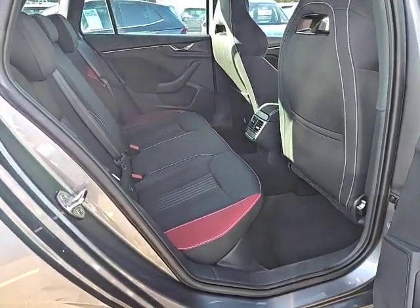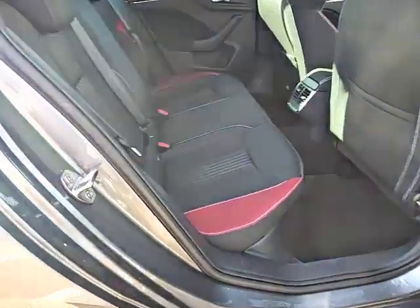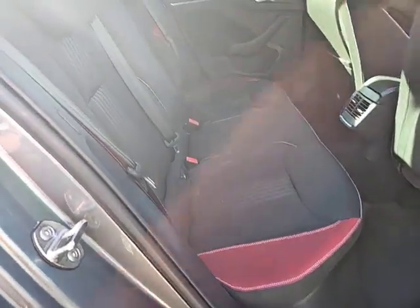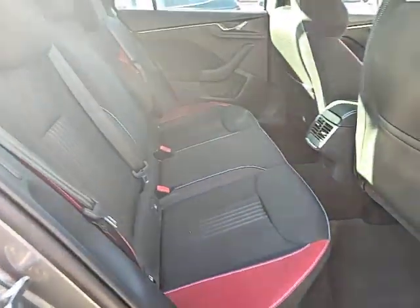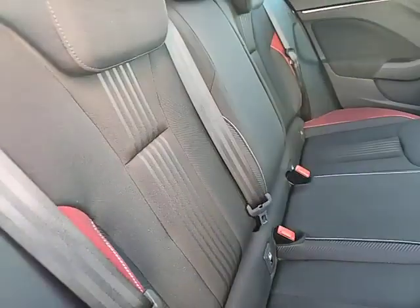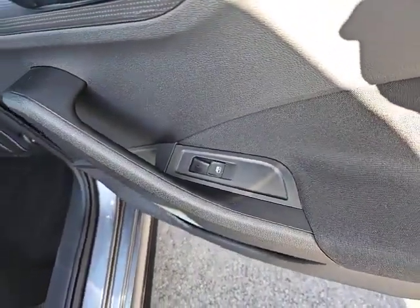At the back of the car there's plenty of leg and headroom, and it does come with a Monte Carlo finish on the seats, which is the red bolsters with black seating. A really nice contrast. It does have electric windows in the rear.